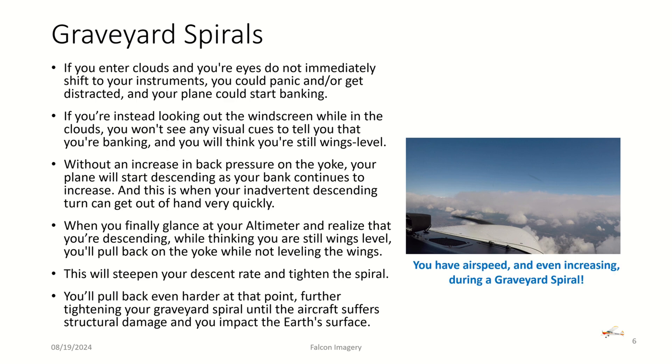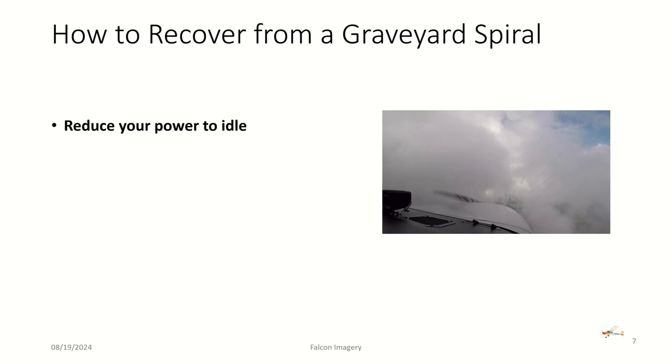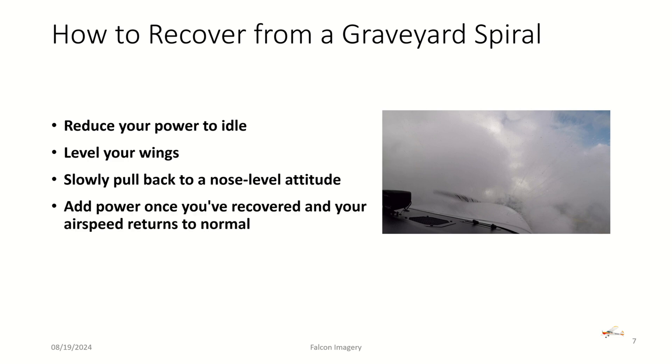Keep in mind that in a graveyard spiral you actually have airspeed over the wing, and it's increasing as you tighten the spiral. To recover: reduce power to idle, level your wings, then slowly pull back to a level nose attitude. Add power once you've recovered and your airspeed returns to normal.